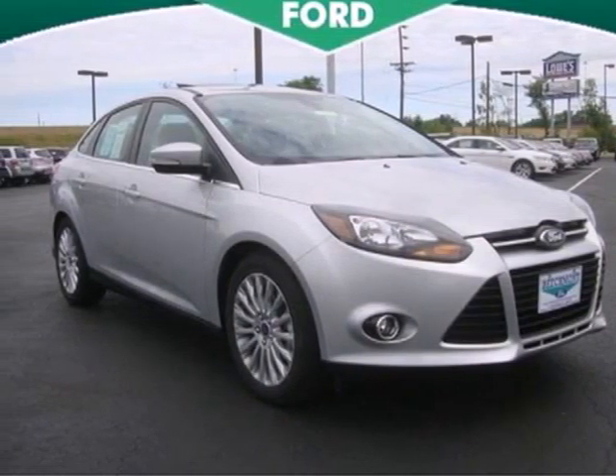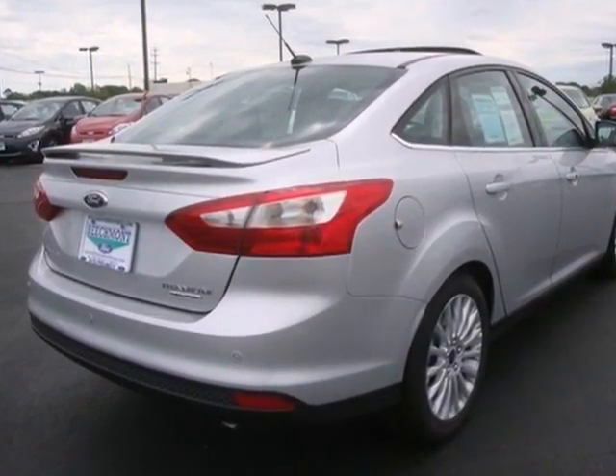It's a 2012 Ford Focus. Its handling is top of the line, as well as its overall comfort and affordability.